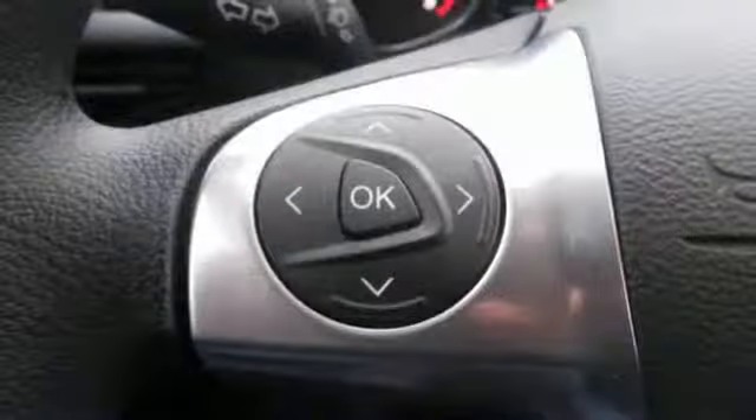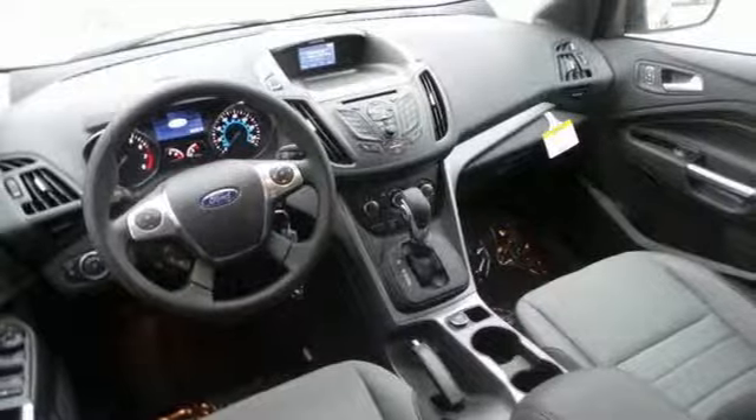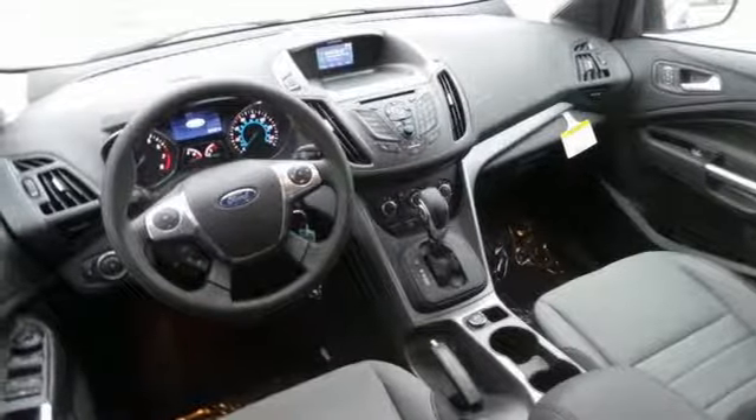Thanks to the personal safety system, tire pressure monitor, and AdvanceTrac with roll stability control, efficiency meets fun.